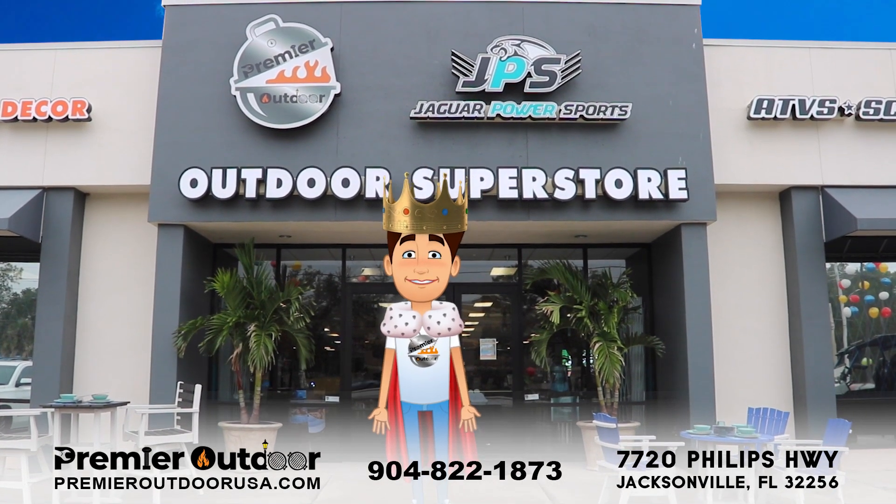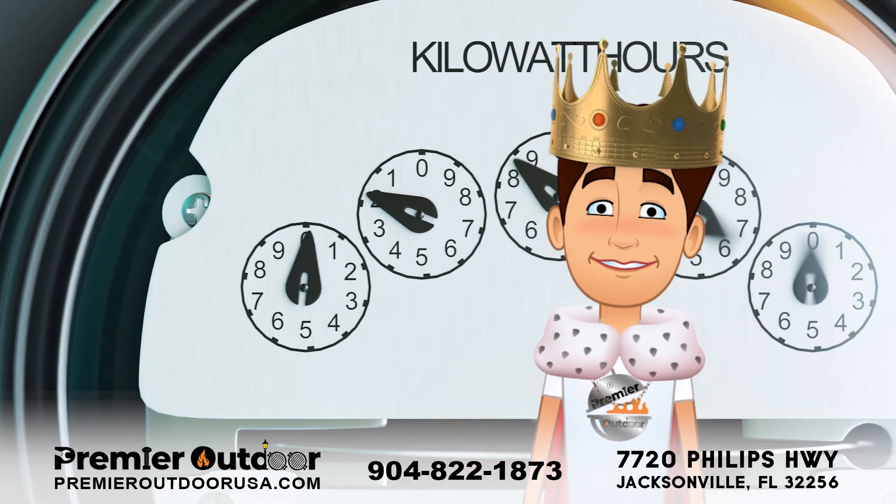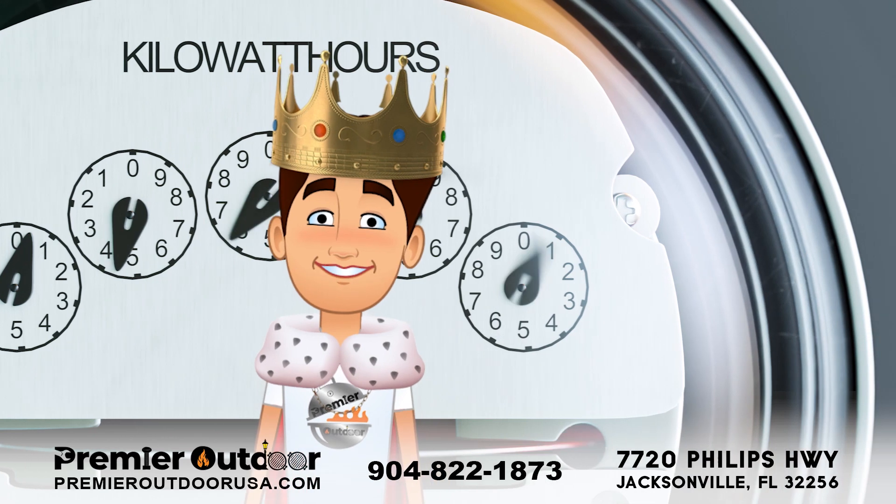Hi there, I'm the Spa King with Premier Outdoor USA. How much electricity does a hot tub use? The exact amount of electricity used by a hot tub will depend on several factors such as size, features, and usage.